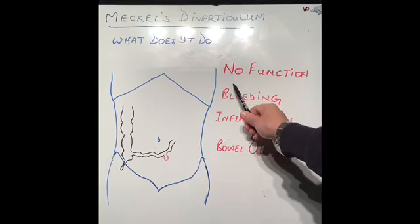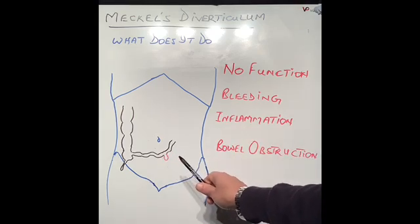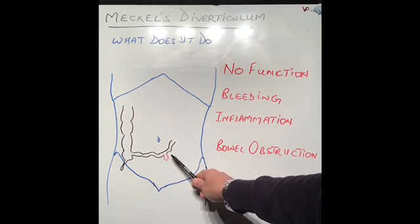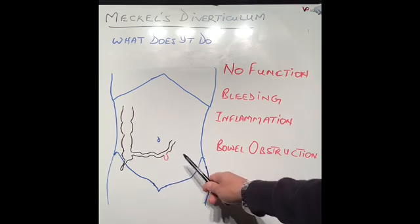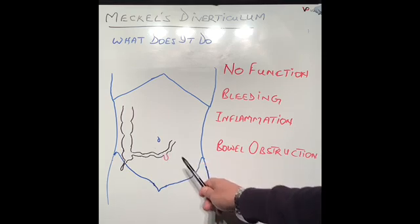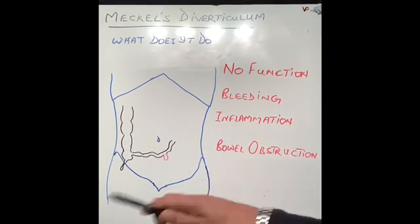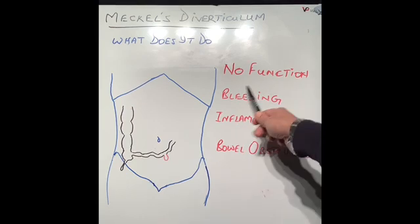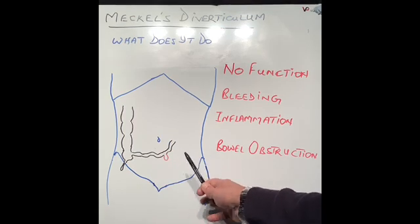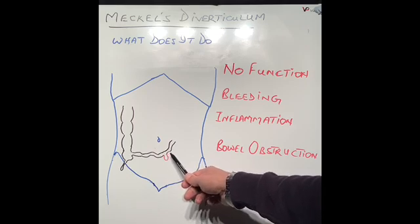However, in some patients the lining of the diverticulum is the same as the stomach lining, which produces acid. When acid is produced from within the Meckel's diverticulum, it can cause ulcers in the small intestine and lead to bleeding. This complication often presents quite early in life — in small children and even infants. A one or two year old can present with bleeding, which can be quite a serious problem. It can also present later in life, but early presentation is most common.